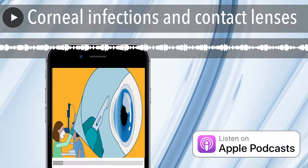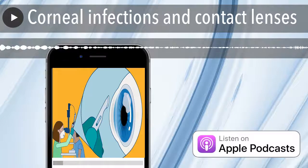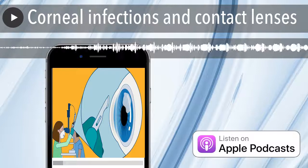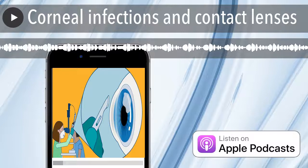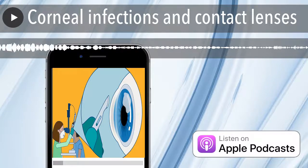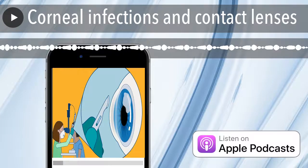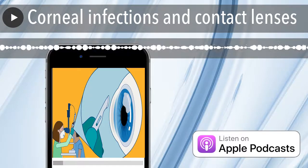I think keratitis is an abnormality, some sort of abnormal thing with your eye to do with keratin — either too much or too little keratin in the eye. I don't know whether I'm mixing it up with keratoconus, but I think one is the curvature of the cornea and one is an infection of the cornea. I think keratitis is an infection of the cornea.